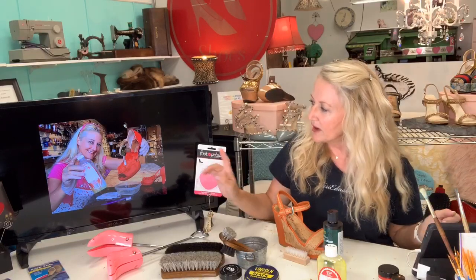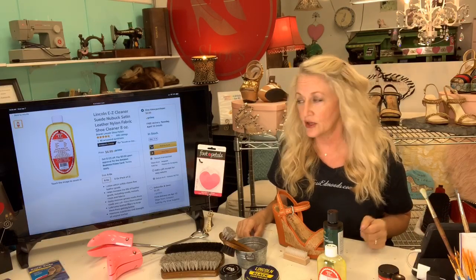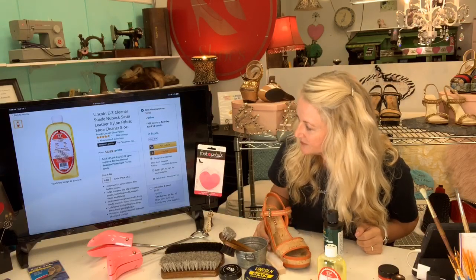As for the Easy Suede Cleaner, I've used it on all kinds of things — beautiful satin shoes, Guccis, you name it. Right now Amazon is offering it for about seven dollars, which is a great price. In my store I offer it for about twelve, but I have shipping costs out here to Hawaii. You can really find some good stuff on Amazon.